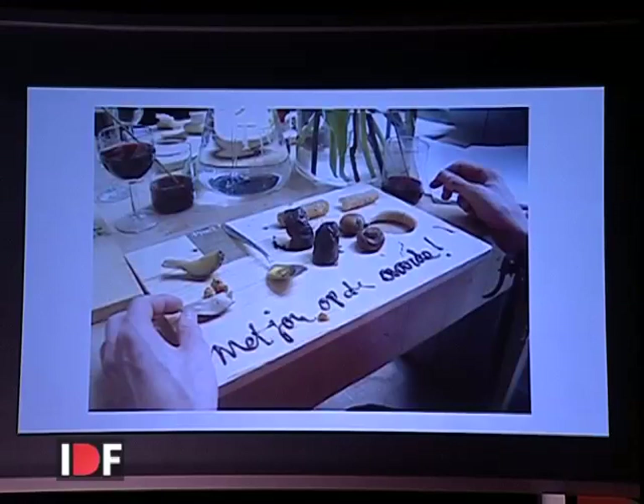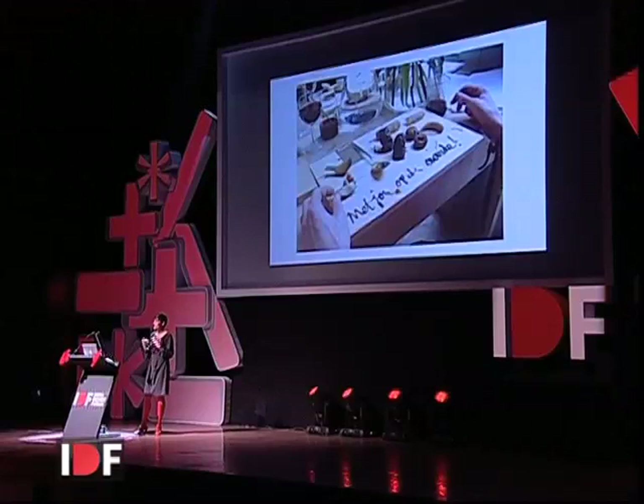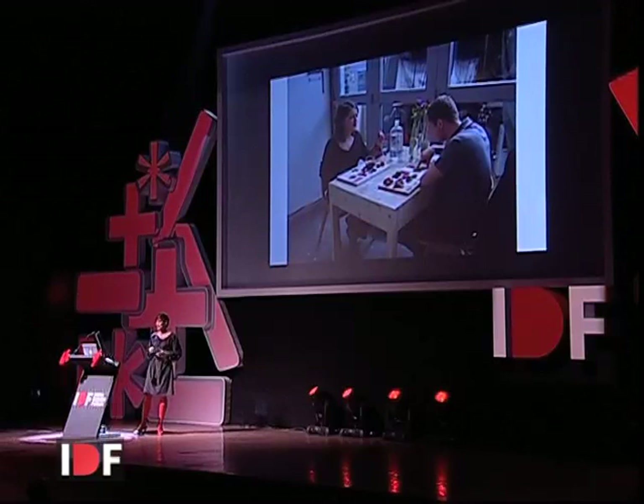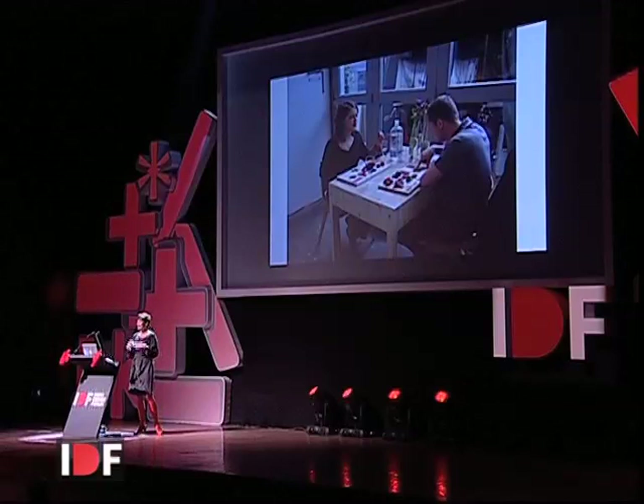Guests only got a ribbon around their wrist in a certain color with a herb on it. They were seated at the table, and some people got earth food, some air food, water food, or fire food. The air food was earthy-flavored, things growing underneath the ground, with autumn flavors and colors. The fire people got food that was red, flame-grilled, and spicy — everything you think of when it comes to fire food. Later I found out one of the fire guests was actually a fireman, which I thought was quite nice.